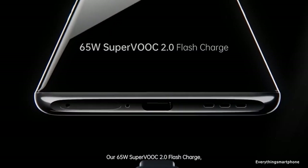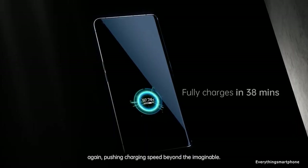The phone is available in three color variants: Black, Orange, and a Lamborghini edition. It weighs about 207 grams.